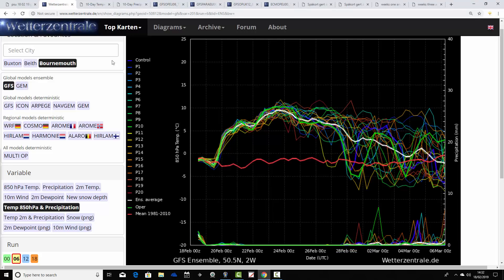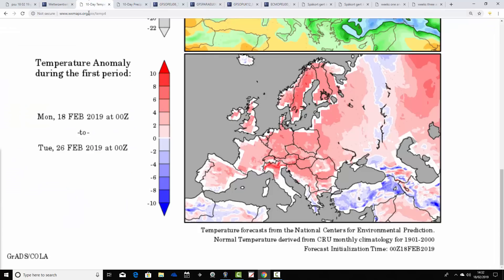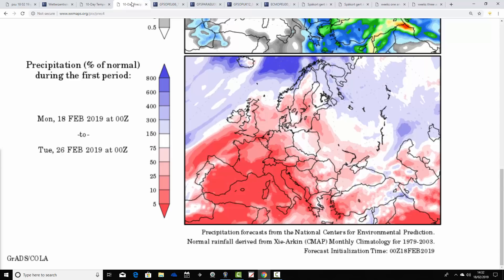So prolonged dry and warm weather is coming up. Temperature anomalies from the 18th to the 26th of February are above average for the UK and Ireland, with all parts of Europe coming out milder than average as well. Precipitation anomalies from the 18th to the 26th of February are drier than average, particularly so for England and Wales. So it's a warm and dry end to February.